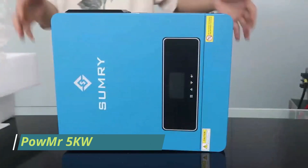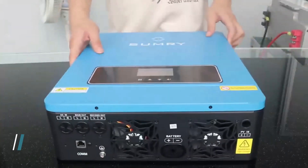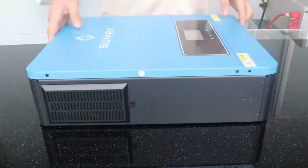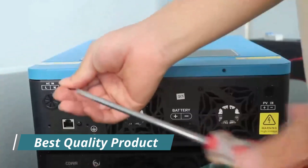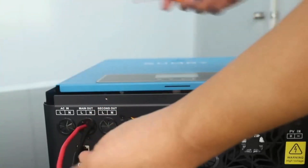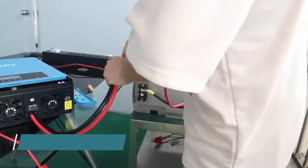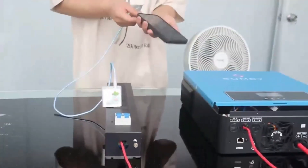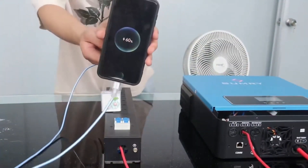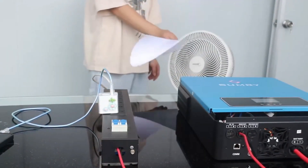Number 1: POW MR 5kW Split Phase Inverter. The POW MR 5kW Split Phase Inverter is a robust and high-performance solution tailored for residential and light commercial solar power systems. With its 120V/240V split phase output, this inverter is ideal for American households that require both voltages for various appliances. Designed with pure sine wave output, it ensures compatibility with sensitive electronics, enhancing efficiency and longevity. This inverter supports a wide DC input range and has built-in MPPT (maximum power point tracking) to maximize solar harvesting efficiency.